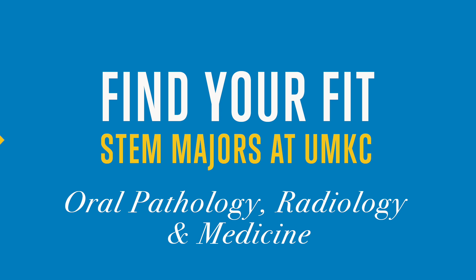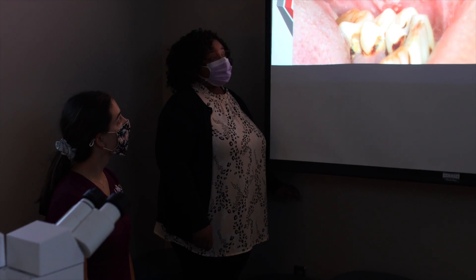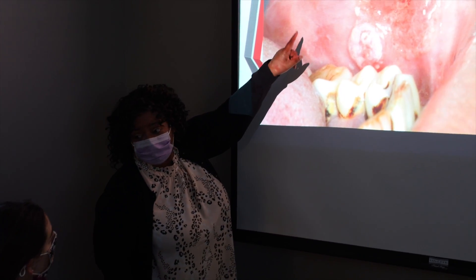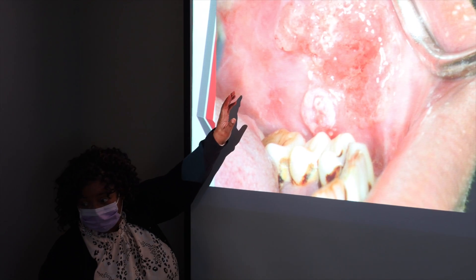So they have a clinical patient and we have a lesion. What could this lesion possibly be? Is this an oral manifestation of a systemic disease? Is this a local disease process? What do we need to do to diagnose it? What type of treatments, if needed, that these patients may need to have?